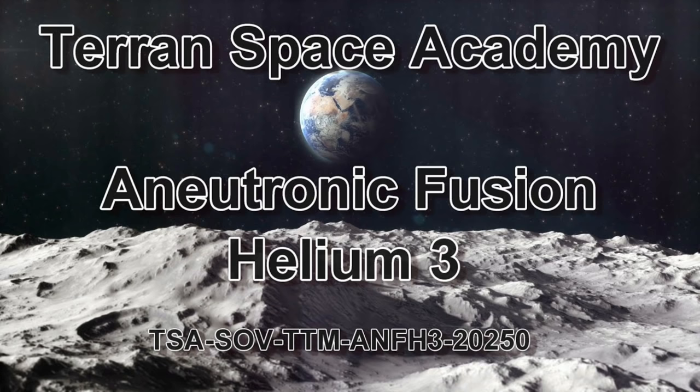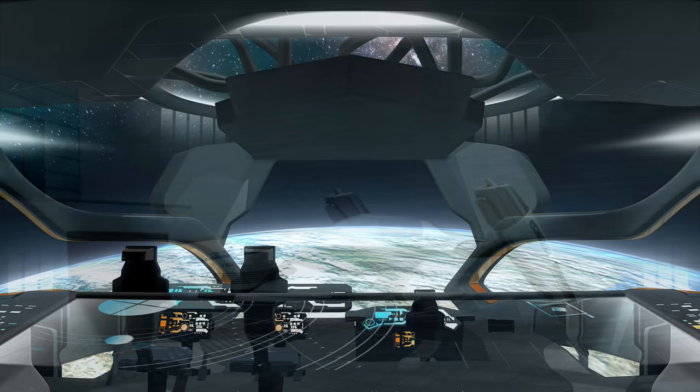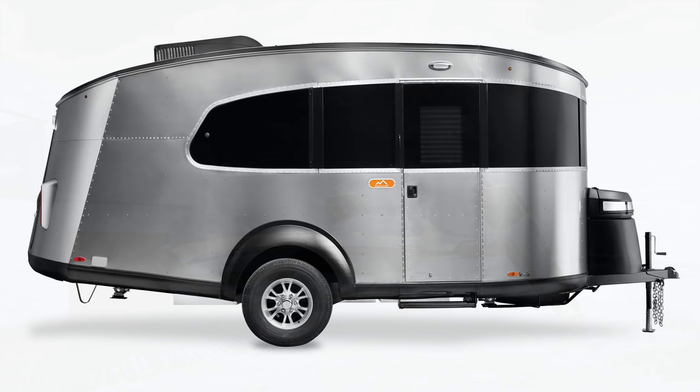We have always dreamed of going into space, and we decide to build a small spaceship around this power source. We want it to be as small as possible so it fits in the workshop. We start with a very small RV, like the Airstream Base Camp, and modify it for our purposes.